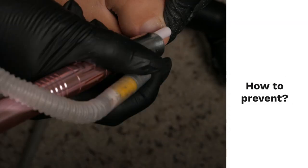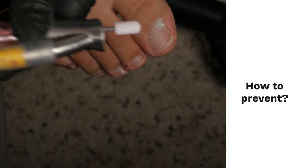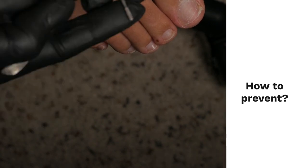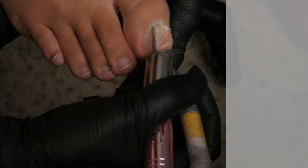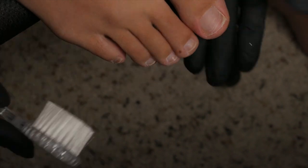How to prevent this damage from recurring? Continue to be gentle to your toenails by not buffing or allowing your tech to buff your nails with gritty buffers or sanding bands. Remove or refresh the nail polish every three weeks.